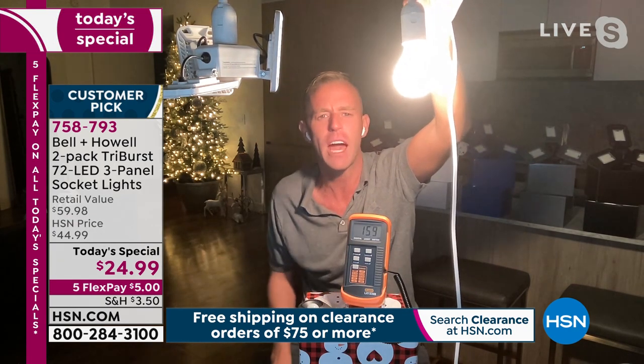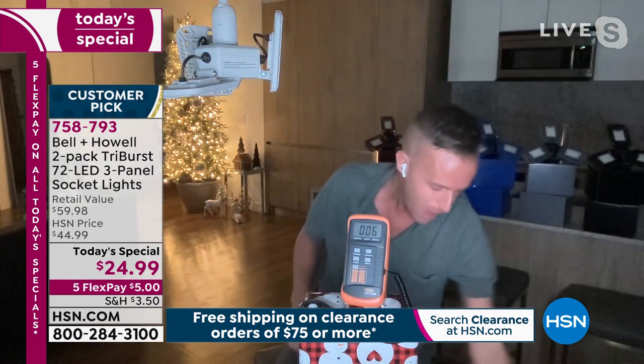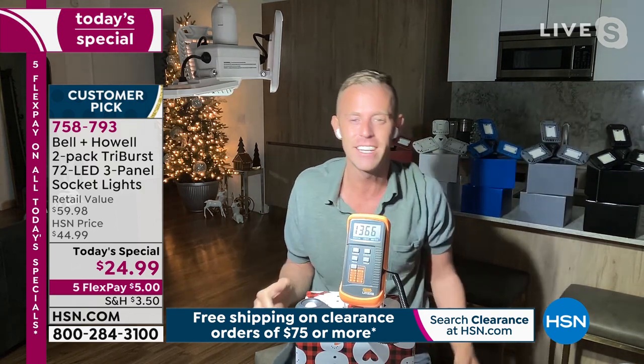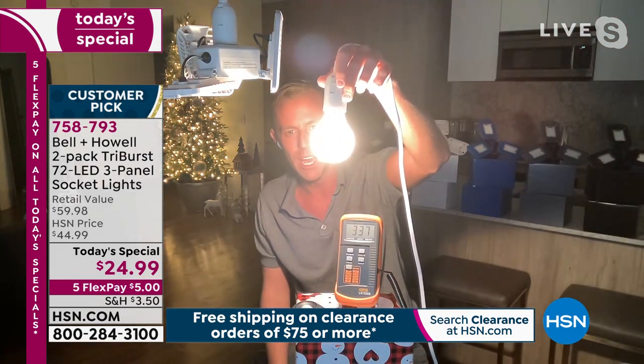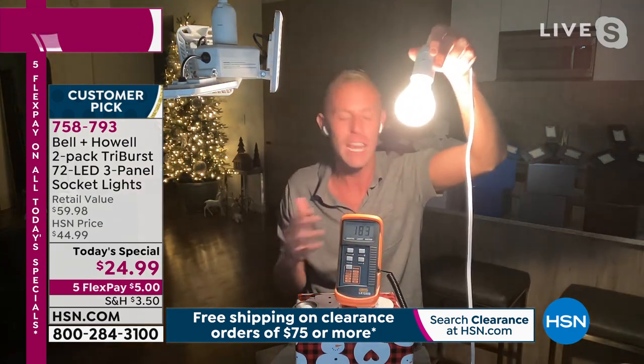Chad demonstrates with a standard light meter to quantify the difference. The 40-watt incandescent bulb reads about 143–187 on the meter. The Tri-Burst uses only 20 watts — half the power — and when switched on, the meter jumps to over 1,377. Even giving the standard bulb every advantage, it can't come close to 1,300. The Tri-Burst delivers dramatically more light at half the energy cost.